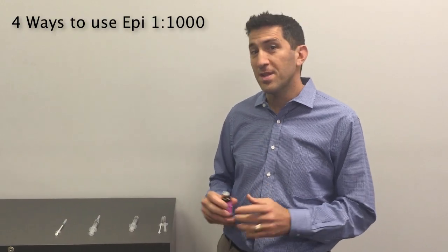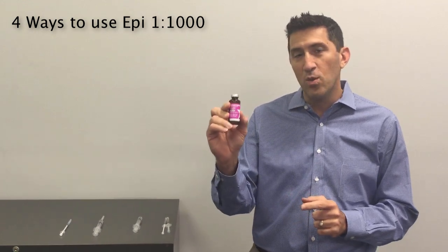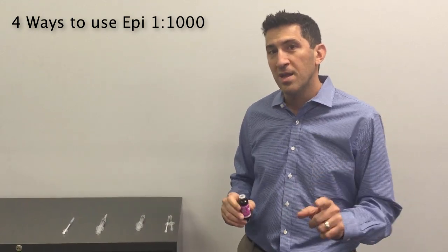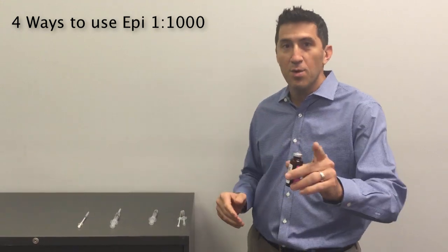Hello, this is Dr. Peter Rentevy. This is another Rentevy Minute. Today I wanted to show you four different ways to use Epi 1:1000 on a one-year-old child, and you'll note there are four different dosages. You'll see here the four different syringes. Let's go through them.